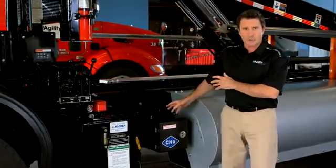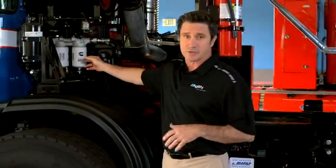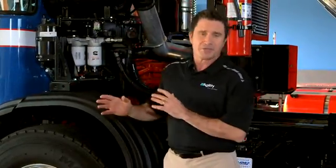Gas at 125 psi leaves the regulator and goes to the low pressure filter, which is not part of the Agility system. A hose goes from the low pressure filter, routing gas to the engine. At the engine, an internal regulator further reduces the gas pressure.